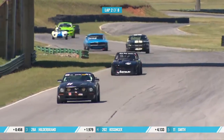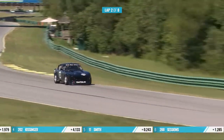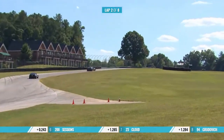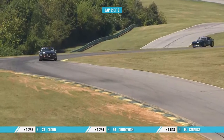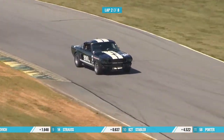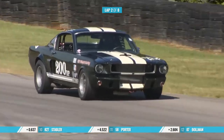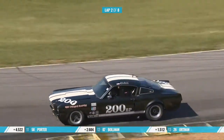Just behind him is Kissinger — Scott Kissinger in that Datsun 240Z. I really like these Datsuns.